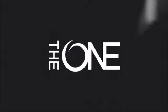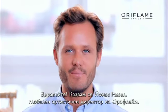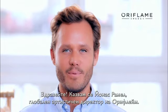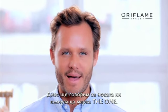Are you the one? Hi everyone, I'm Jonas Rammel, Oriflame's Global Beauty Artistic Director, and today we're going to talk about the new, exciting brand, The One.